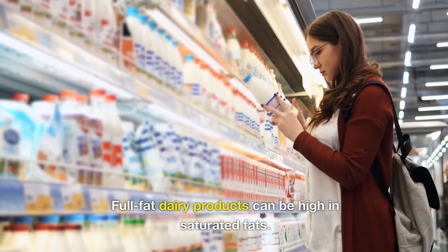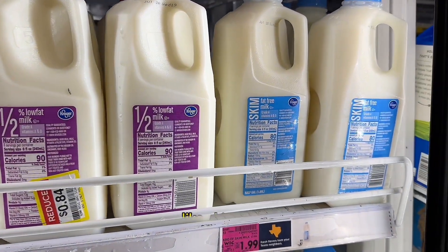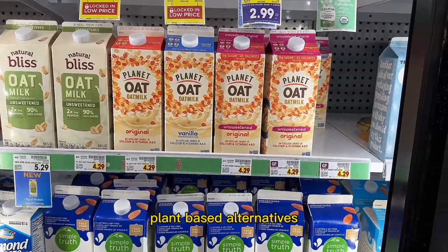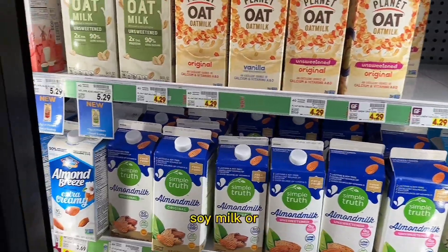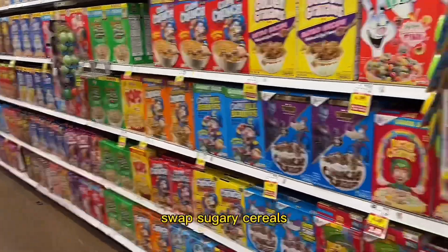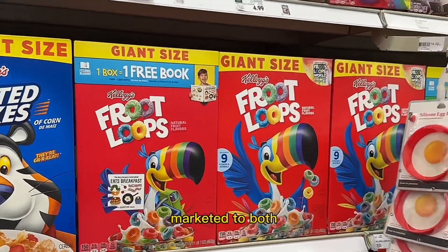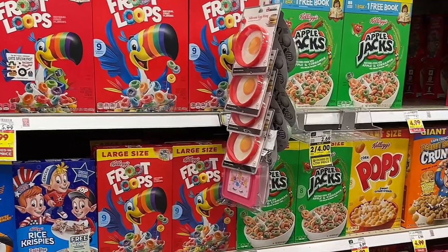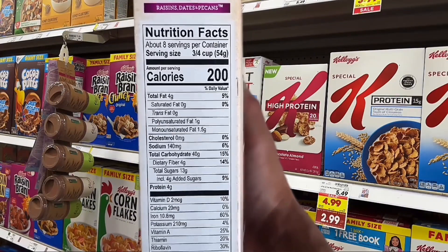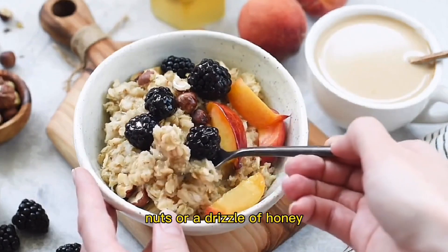Swap high-fat dairy for low-fat or plant-based alternatives. Full-fat dairy products can be high in saturated fats. Try substituting them with low-fat versions like skim milk, reduced-fat yogurt, or cottage cheese. If you prefer plant-based alternatives, options like almond milk, soy milk, or coconut yogurt can provide similar textures and flavors. Swap sugary cereals for whole grain options with minimally added sugars. Many cereals marketed to both children and adults are packed with added sugars. Read the labels carefully and choose whole grain cereals with minimal added sugars, or opt for unsweetened oatmeal topped with fresh fruit, nuts, or a drizzle of honey.